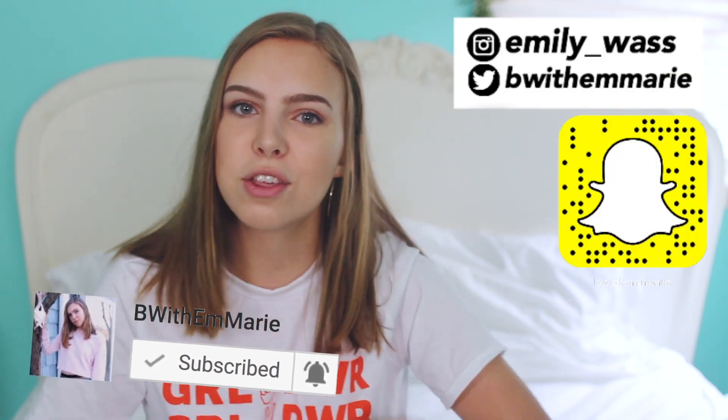That is it for my haul. If you enjoyed this video, give it a thumbs up and subscribe. Press the bell to turn on post notifications. Check out my social media — I posted some cute Instas, one in the skirt and one with my new Vans. Comment down below your favorite thing I got as well as any video requests. As always, have a great rest of your day and I'll see you guys next time. Bye!